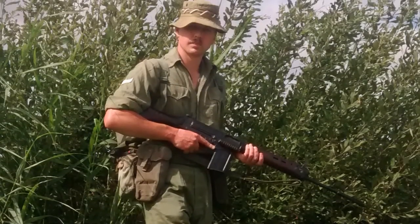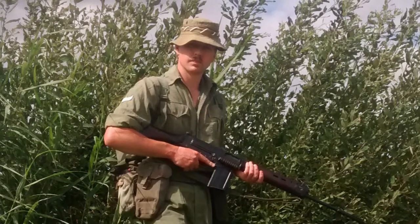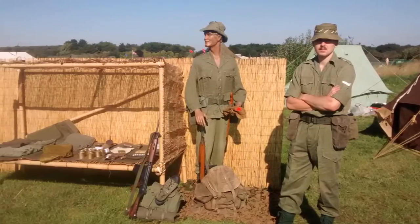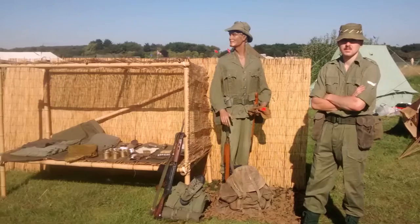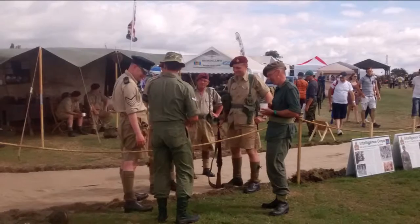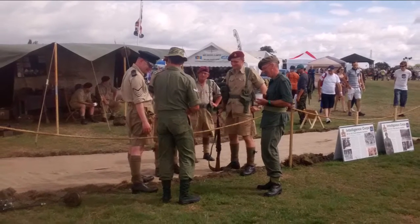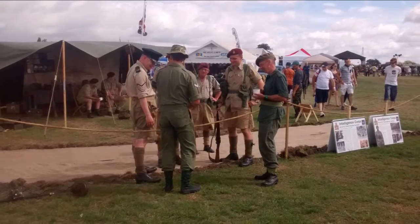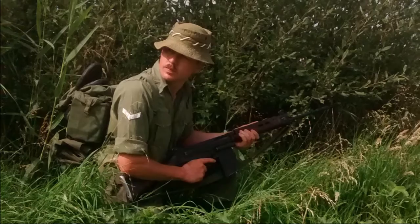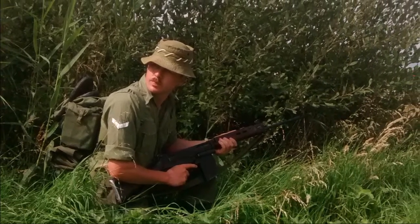Hi guys, just doing a quick video in the wake of having been to Military and Flying Machines at Damings Hall Aerodrome over the weekend, where we did a display on post-war British jungle warfare covering the Malayan Emergency and the Indonesia-Borneo Confrontation. I was hoping to have a camera organised to do some filming at the show but that never happened, so I decided this time to just show some photographs and do a quick run through the bits and pieces picked up at the show.